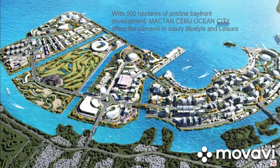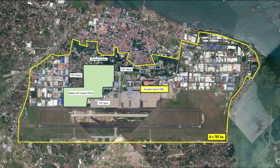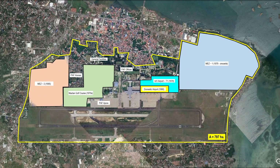The North Mactan Reclamation Project has a golf course. The 797-hectare property shown in yellow used to be an American military base. After independence, the Philippine government took over the property and used it as the base for the Philippine Air Force. In 1966, the domestic airport in Lahog was transferred here. In the 1970s, the Mactan Golf Course was built. In 1978, the domestic airport was upgraded to an international airport. In 1979, Mez 1 started and was completely filled up in the early 2000s.